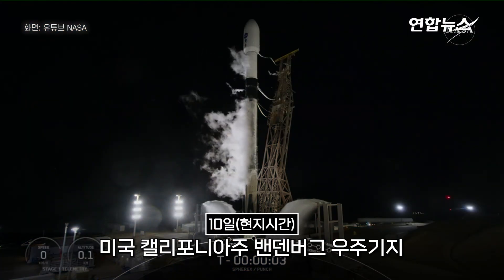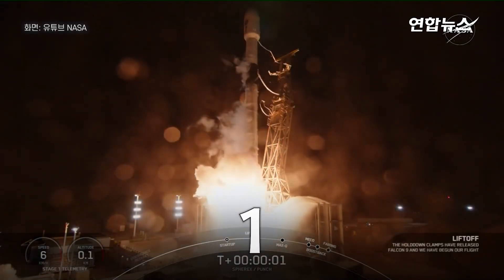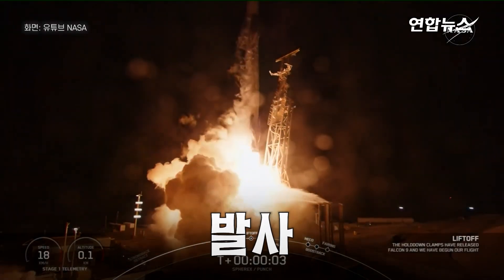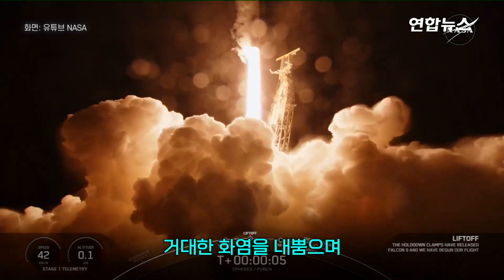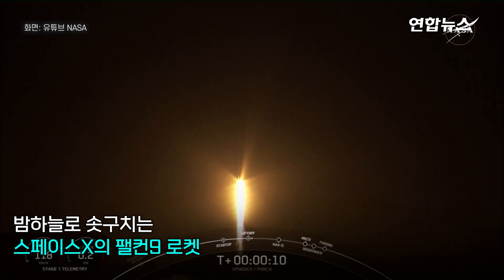Seven, six, five, four, three, two, one. Mission. Go — SPHEREx and PUNCH on their way.